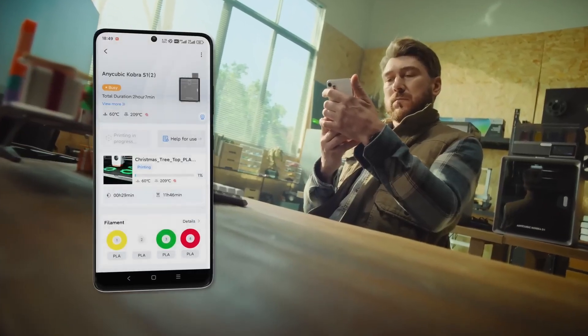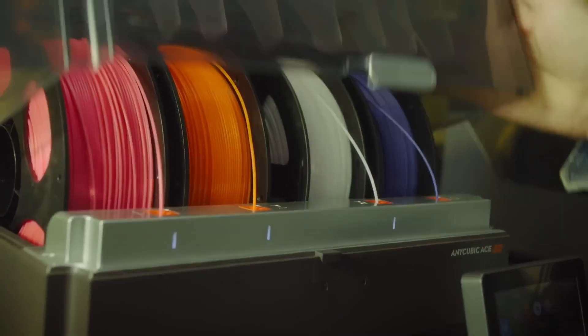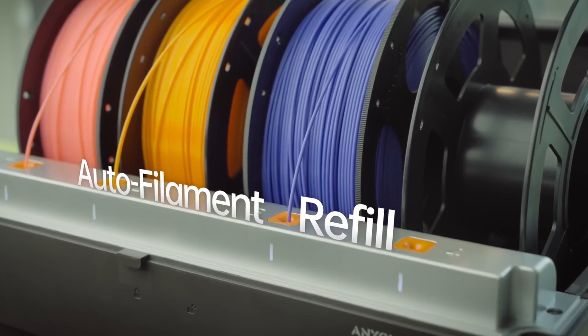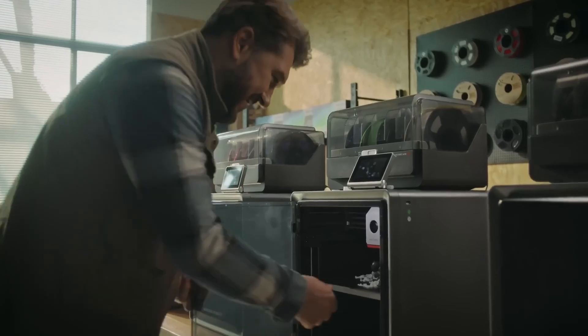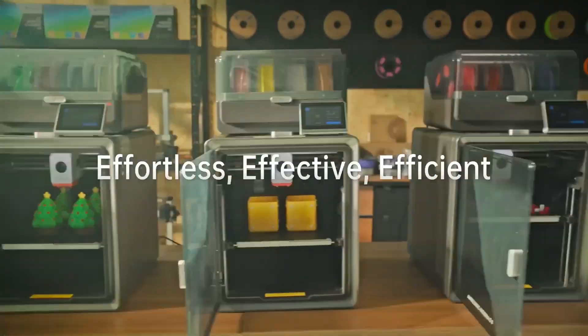The entire ecosystem is tied together with seamless remote control via the AnyCubic app. Users can monitor prints, adjust settings, and initiate jobs from anywhere, supported by multi-plate parsing for managing complex projects with ease. The AnyCubic Cobra S1 Combo delivers a powerful, all-in-one solution that prioritizes speed, quality, and user convenience.